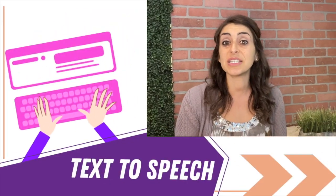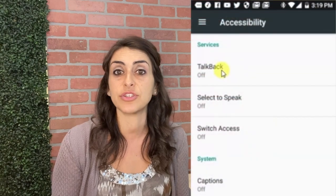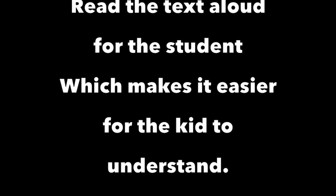Number six: utilize text-to-speech options whenever possible. Many students with ADHD have good reading fluency but struggle with reading comprehension because of their fluctuating levels of attention. Many of the learning platforms children use for class have a text-to-speech option built in as an accessibility feature, where the program will read the text aloud for the student, which makes it easier for the kid to understand. Also, because writing can be difficult for students with ADHD as well, ask teachers if they can record their answers orally whenever possible.